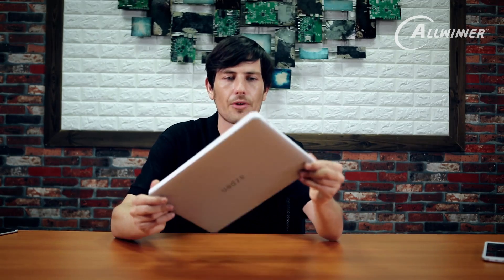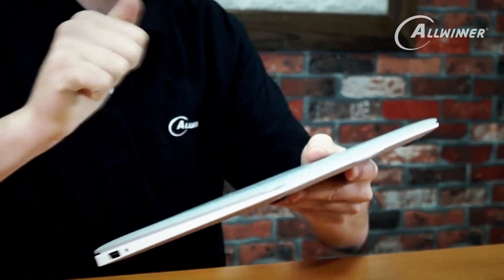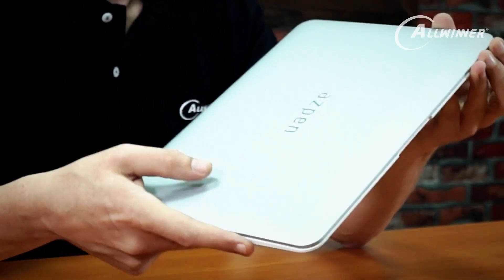If you want to surf the internet or do some light word processing, this laptop supports WPS, which is similar to Microsoft Office. You can do all of those things on this device. It's a very nice, light device — quite reasonably solid. It is plastic, not steel.